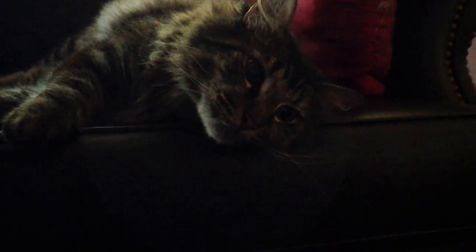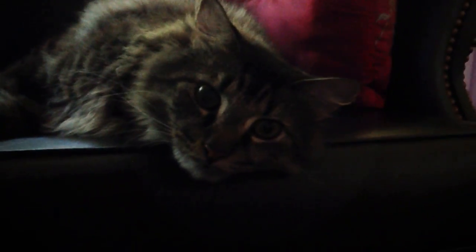Today's video is going to be a little bit different than usual. We have some very exciting news. First of all, this is Charlie, our new cat that was adopted from the Humane Society.